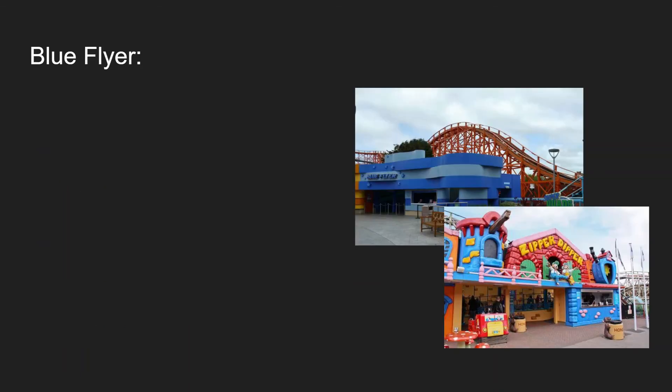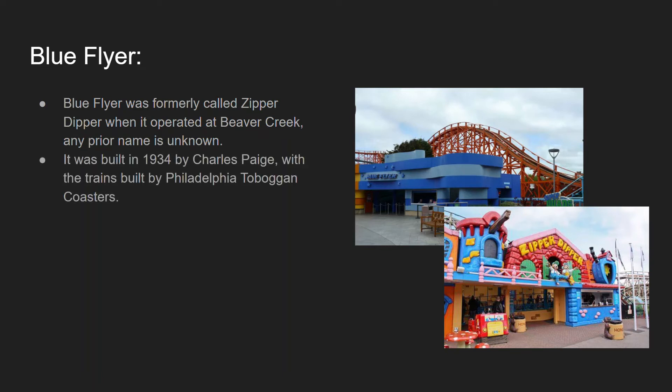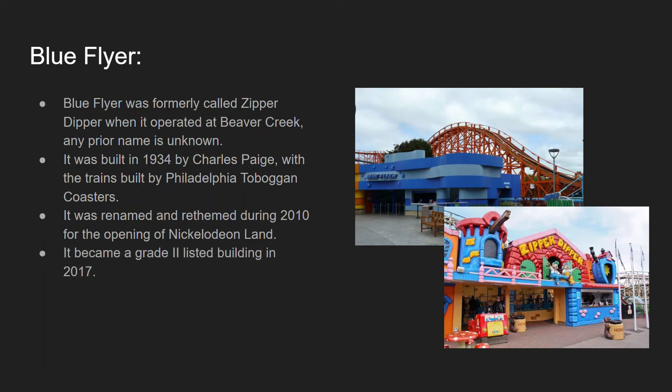For Blue Flyer, which was previously named Zipper Dipper: it operated at Beaver Creek, which closed in 2010, and any prior name from when it was originally built is unknown. It was built in 1934 by Charles Page, with trains built once again by Philadelphia Toboggan Coasters Incorporated. It was renamed and re-themed during 2010 for the opening of Nickelodeon Land in the 2011 season, and became a Grade 2 listed building on April 19th 2017.